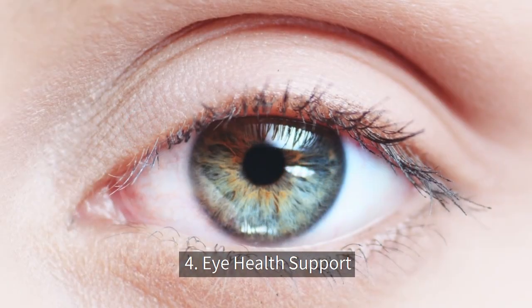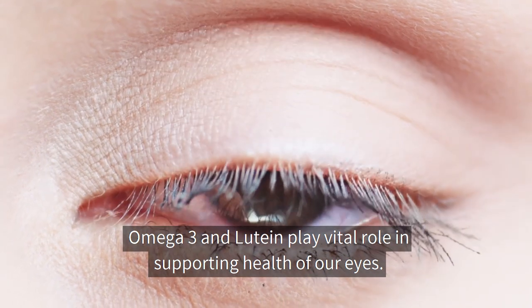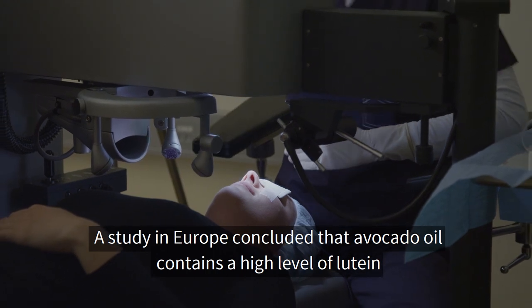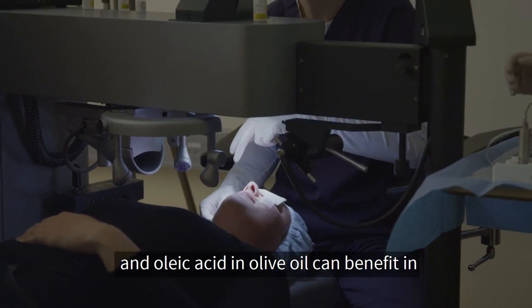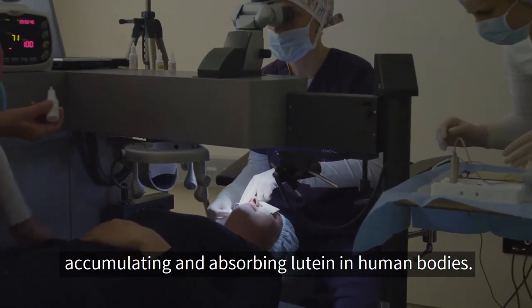Number four: eye health support. Omega-3 and lutein play a vital role in supporting the health of our eyes. A study in Europe concluded that avocado oil contains a high level of lutein, and oleic acid in olive oil can benefit in accumulating and absorbing lutein in human bodies.